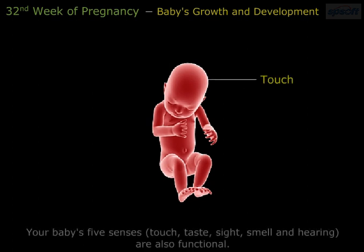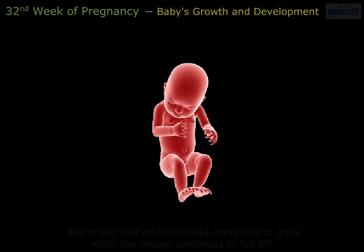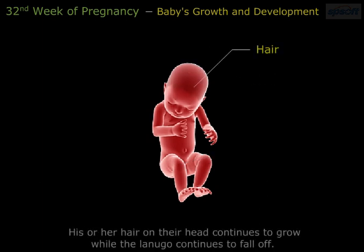Your baby's 5 senses — touch, taste, sight, smell, and hearing — are all functional. Your baby's arms and legs are fully proportioned in relation to the size of the head, and the hair on their head continues to grow while lanugo continues to fall off.